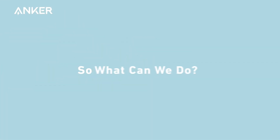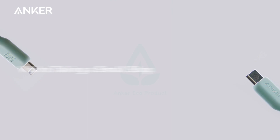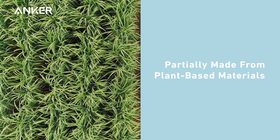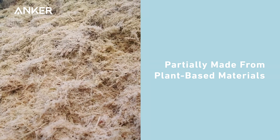So, what can we do? Today, Anker is taking the first small step on a path toward a greener future. Introducing our very first bio-based cable, which incorporates a proprietary mixture of plant-based materials into the production process.